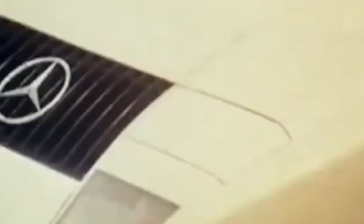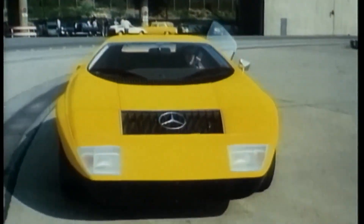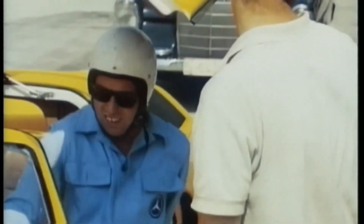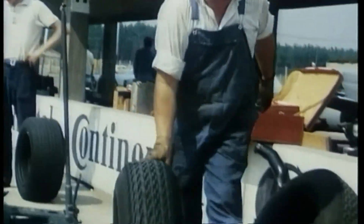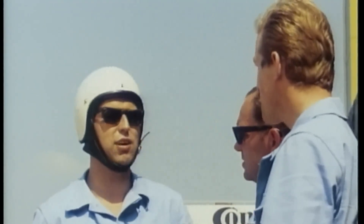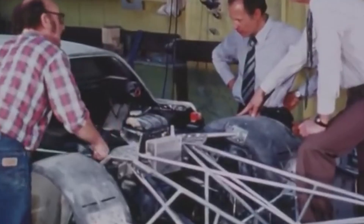By the time the fourth version rolled out, the C111 had evolved from quirky prototype to full-blown record weapon. The Wankel engines were gone, replaced first by diesels for endurance testing and finally, in the C111-4, by a 4.8-liter petrol V8 that produced 500 horsepower. It was in every sense Mercedes saying: right, enough experimenting — let's show everyone what happens when we actually try.